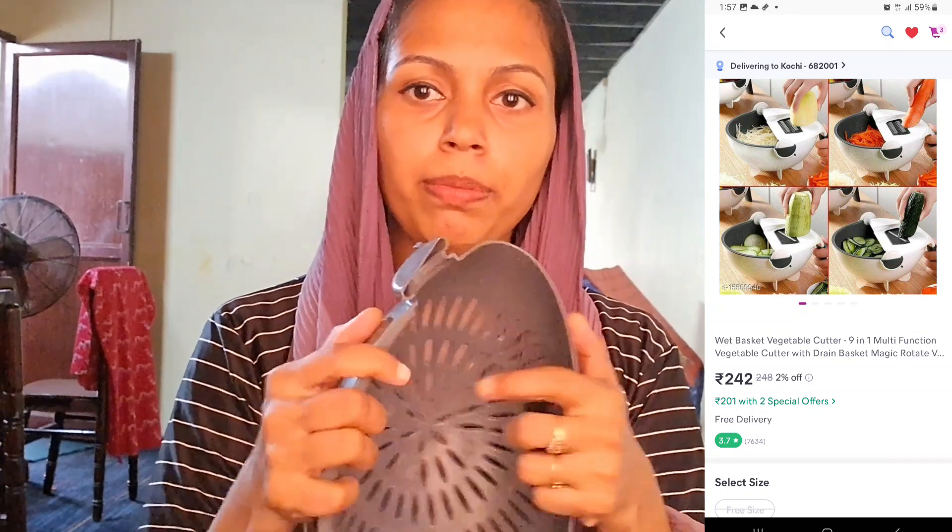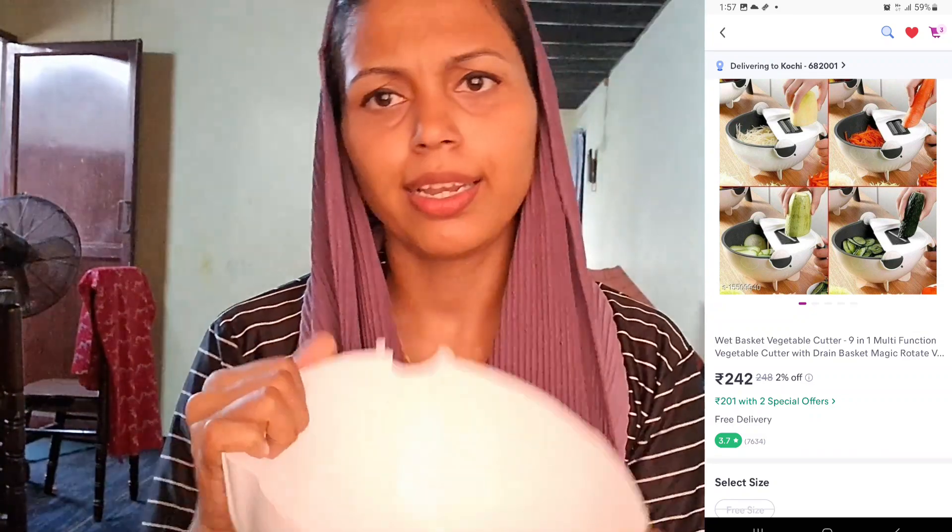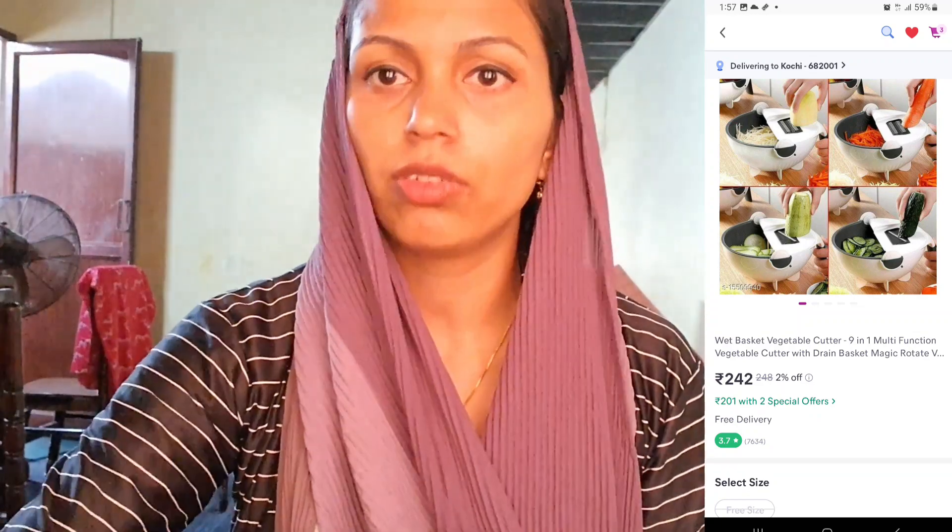This will not be the quality of the product. This is a product for all the other products. This is a product for all the blades.